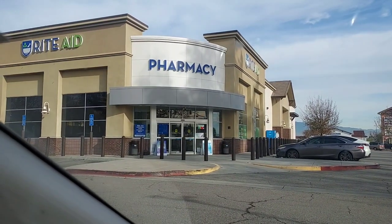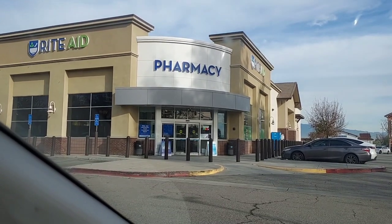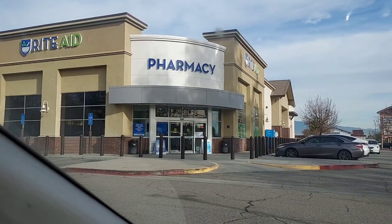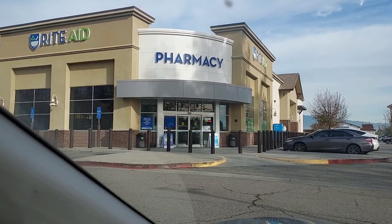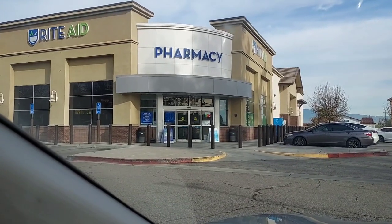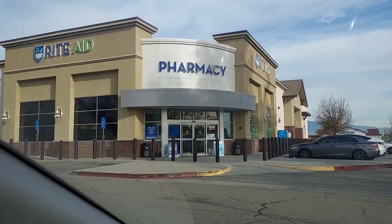Hi everyone, long time no Rite Aid see. So today is Thursday, January 12th and we're at Rite Aid. I haven't been in over a week, so it's time to go in and do some deals. We've got bonus cash galore. Not much going on this week, but we're still going to go in and get some freebies and roll some bonus cash and convert some bonus cash into Ibotta money. So let's go do our shopping.